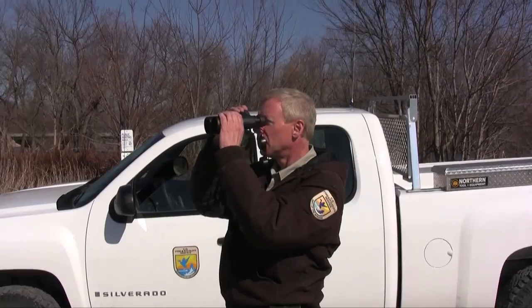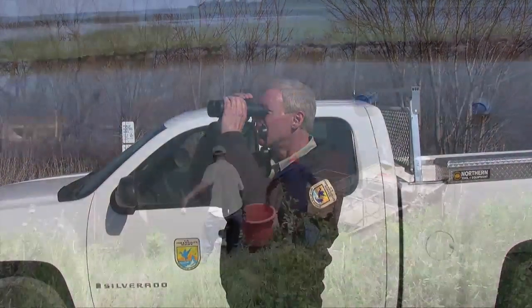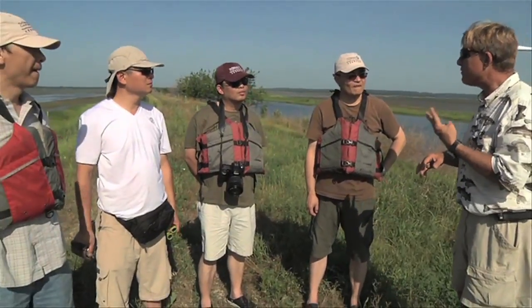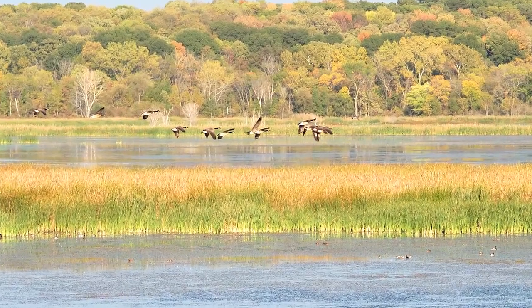Thanks to the collaborative efforts of the Fish and Wildlife Service, the Nature Conservancy, the Wetlands Initiative, and their many partners, this mosaic of habitat thrives once again.